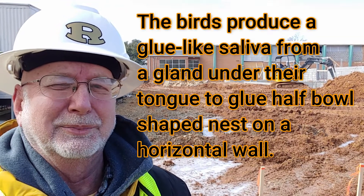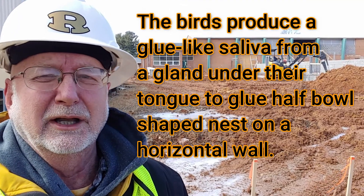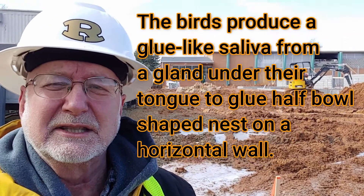Before European settlers arrived in North America, chimney swifts nested on cliffs and in hollow trees. As America became built up, the hollow trees were essentially replaced by chimneys, and the birds nested in the chimneys. The birds make a saliva-based adhesive and put twigs together to glue a cup-shaped nest right against the sides of the chimney.